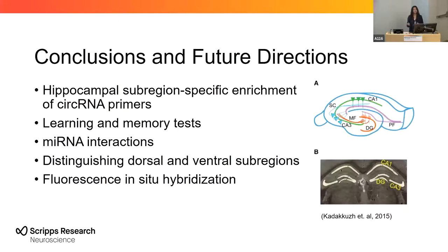Future experiments could repeat what I did after different learning and memory tests, and we could also look into the microRNA interactions in distinct dorsal and ventral sub-regions, and also use fluorescence in situ hybridization.